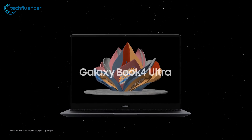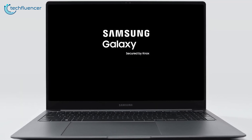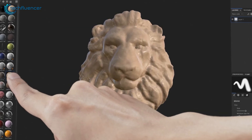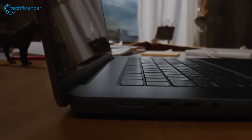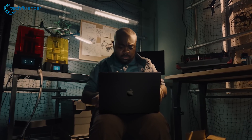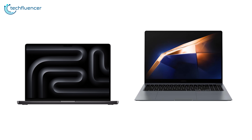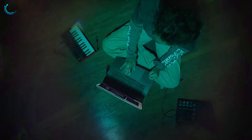The Galaxy Book 4 Ultra looks determined to become the most talked-about device this year, with a ton of upgrades and nifty perks compared to its competition. With the MacBook Pro still being called one of the best laptops to ever exist, the question arises: is it time for Apple to be worried about its superiority? Let's compare both of these laptops to find out which one is the better pick for you.